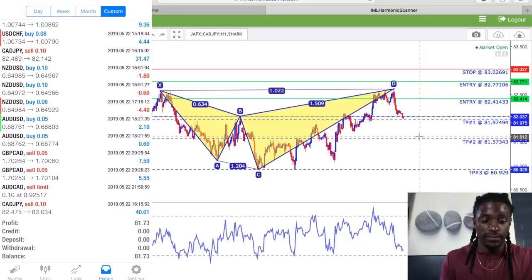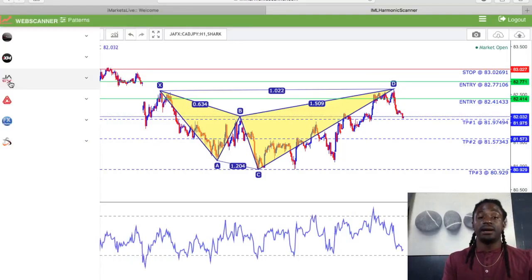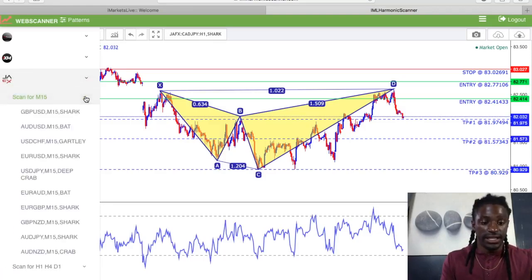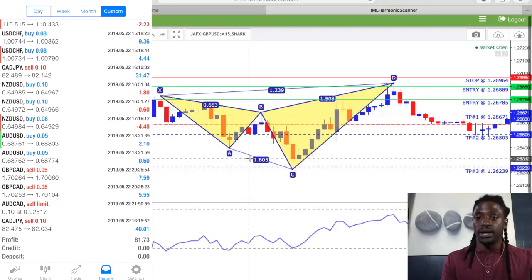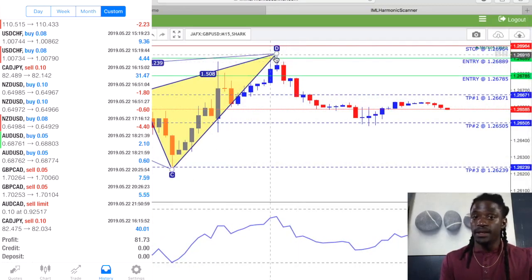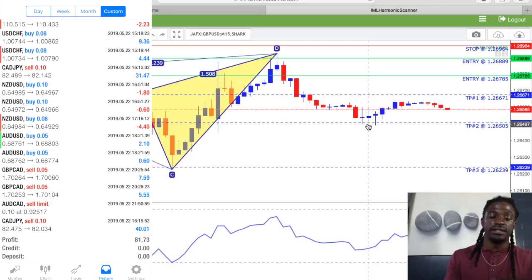I also did the GBP/CAD on the 15-minute for a quick scalp. These send out signals all throughout the day on the 15-minute. I also took this one — the GBP pair. I entered around 1.26889 and it hit Take Profit 1 pretty quickly, so I let it ride all the way down to Take Profit 2 and quickly scalped that. I entered that with a 0.05 lot size.